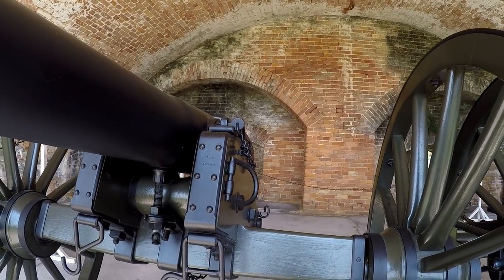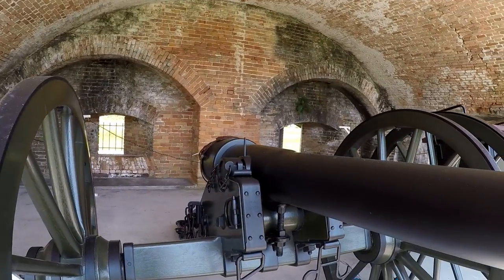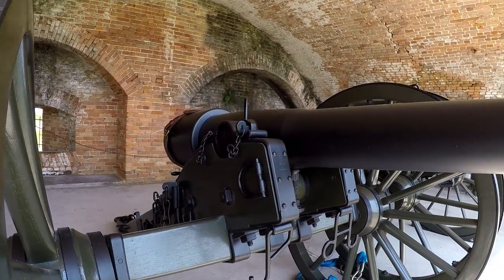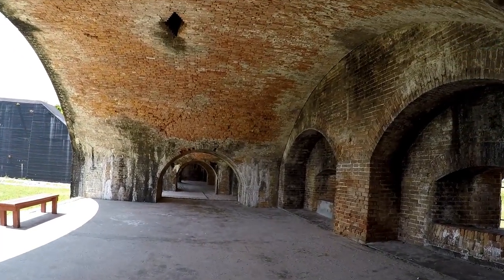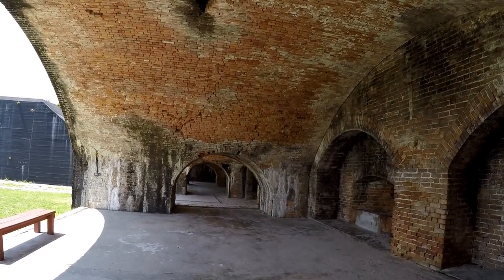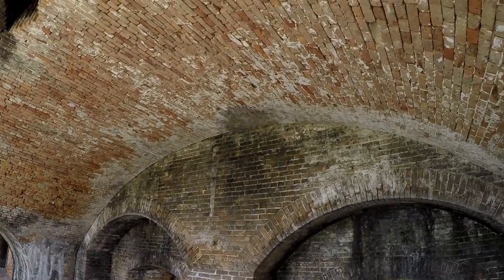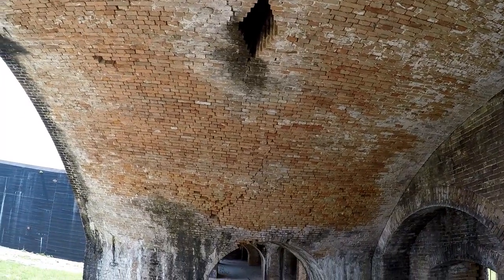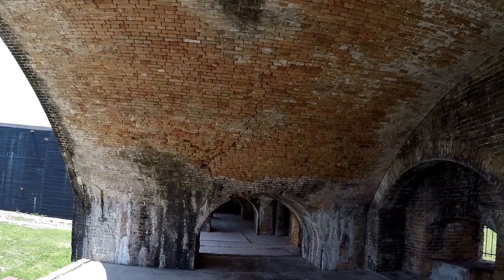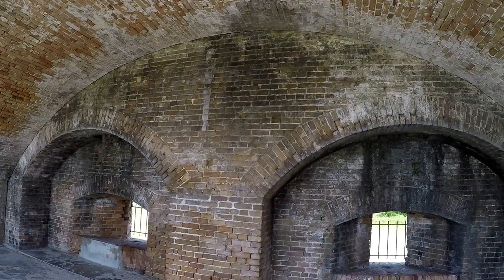Steam cannons, it says there. We want to give brick masons out there another shoutout - another trade that's underrespected and undertalked about across YouTube. You gotta love some good masonry work, and to think this was built back in the early 1800s - it's just amazing.